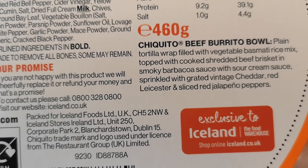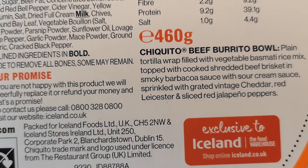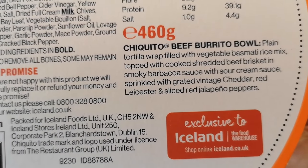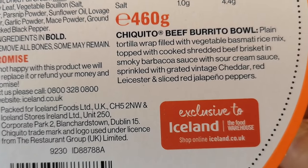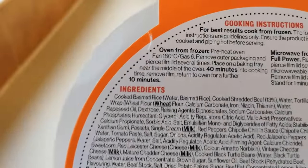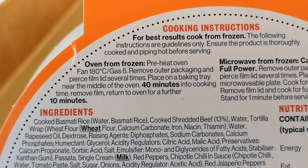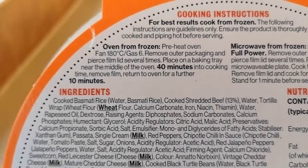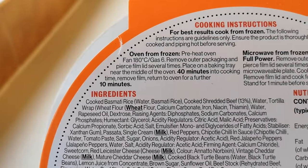Plain tortilla wrap filled with vegetable basmati rice mix, topped with cooked shredded beef brisket in smoky barbacoa sauce, with sour cream sauce, sprinkled with grated vintage Cheddar, Red Leicester, and sliced red jalapeño peppers. Cooking instructions: for best results, cook from frozen. Ensure the product is thoroughly cooked and piping hot before serving. You can do it in the oven — preheat fan 180, gas 6, for 40 minutes.